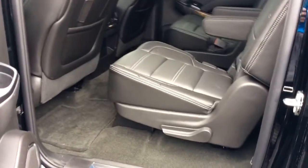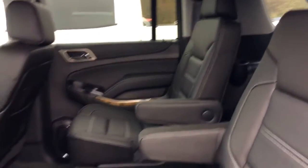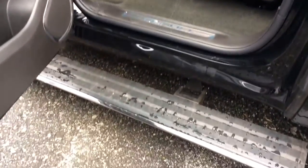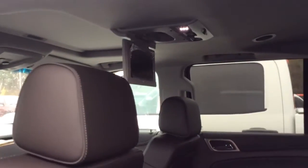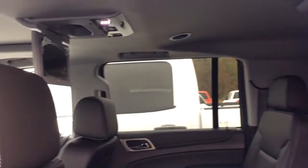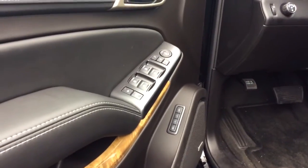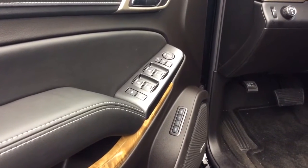This vehicle is equipped with gorgeous black leather captain's chairs. It does have the retractable running boards. It does come equipped with a roof mounted DVD system, excellent for the kids for long trips. Of course you're going to have your power windows, power locks, and power side view mirrors.